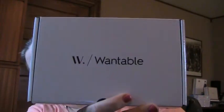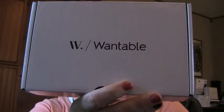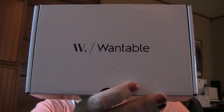Today we are doing a Wantable unboxing. Did you hear that crash? That's probably not good for me, but — Wantable Unboxing. This is the Makeup Edition for April, and it didn't break again.